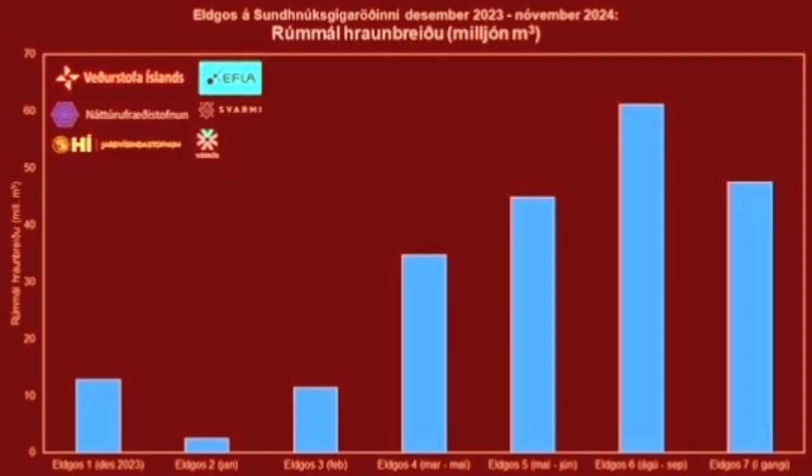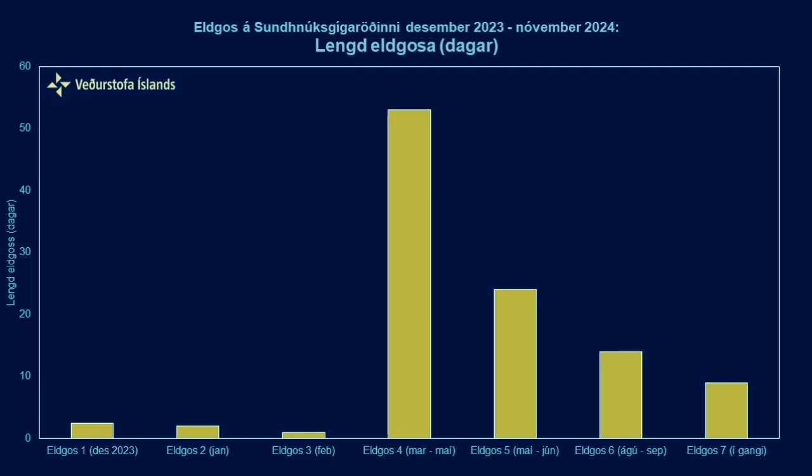This reminds us that this eruption is different from what we have had before. Our chart shows that the eruption volume in this eruption is actually the second largest so far, just behind the sixth one. But the duration is among the shortest ones we have seen — fourth among the shortest — and definitely not one of the longest.